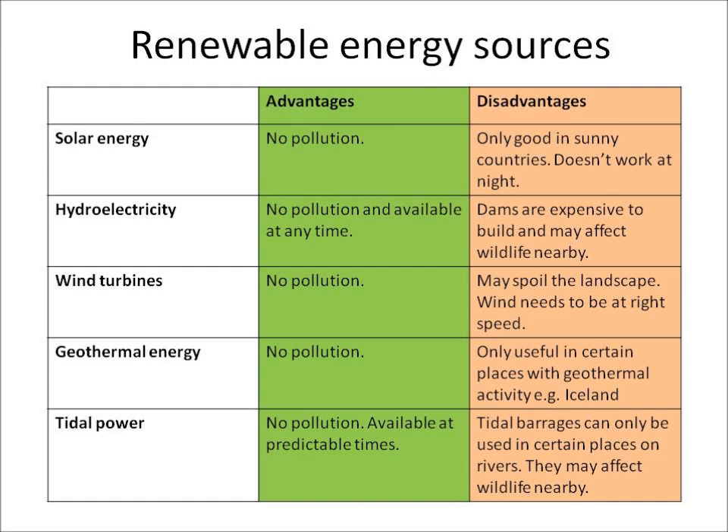Some people say wind turbines spoil the landscape, and also the wind needs to be at the right speed for them to work effectively. Geothermal energy will only work in certain places where there's geothermal activity — for instance, the country of Iceland. With tidal power, we need to build tidal barrages across rivers and that will only work in certain places. By building those barrages we might also affect the wildlife nearby.